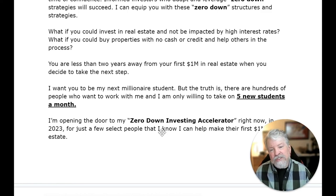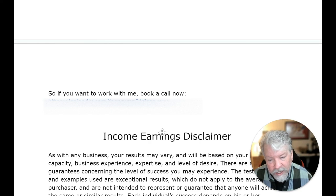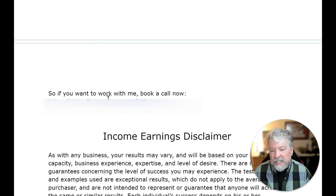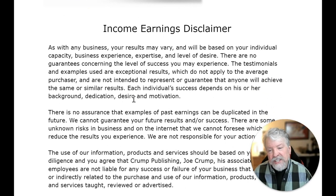What if you could invest in real estate and not be impacted by high interest rates? What if you could buy properties with no cash or credit and help others in the process? You're less than two years away from your first million dollars when you decide to take the next step. I want you to be my next millionaire student, but I'm only willing to take on five new students a month. I'm opening the door to my zero-down investing accelerator right now in 2023 for just a few people that I know I can help make their first million dollars in real estate. If you want to work with me, book a call right now — go to this link to schedule a call. Also be sure to read the income earnings disclaimer that is required of all investment opportunities.